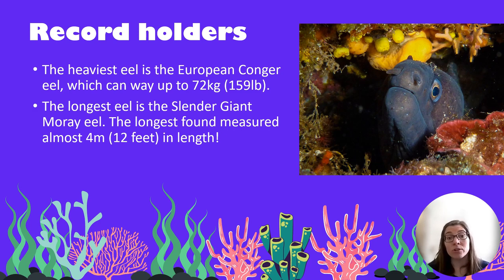There are some record-holding eels as well. The heaviest eel is the European conger eel and that can weigh up to 72 kilos or about 159 pounds. The longest eel in the world is the slender giant moray eel and the longest found measured in at almost 4 metres or 12 feet in length — pretty long for a fish.